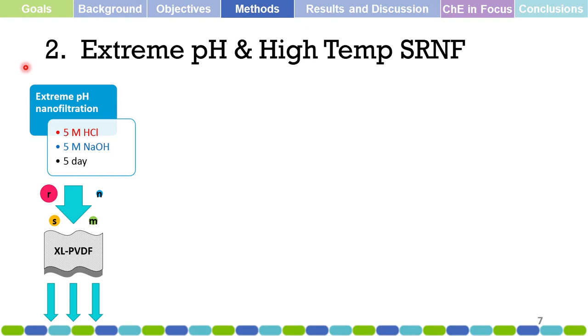For the second objective — extreme pH and high-temperature solvent-resistant nanofiltration — we start with extreme pH nanofiltration. We employ 5 molar hydrochloric acid and 5 molar sodium hydroxide in a five-day immersion in acidic or alkaline solution. Then we perform filtration of dyes, sucrose, and salts using these membranes after the extreme pH treatment.